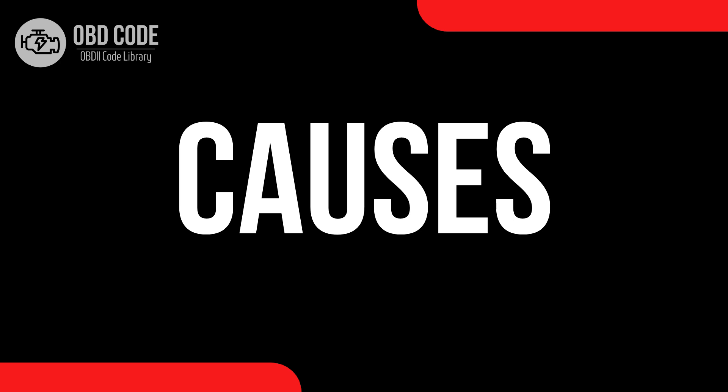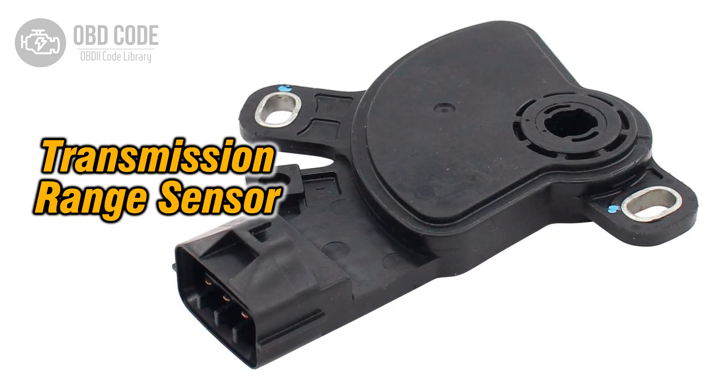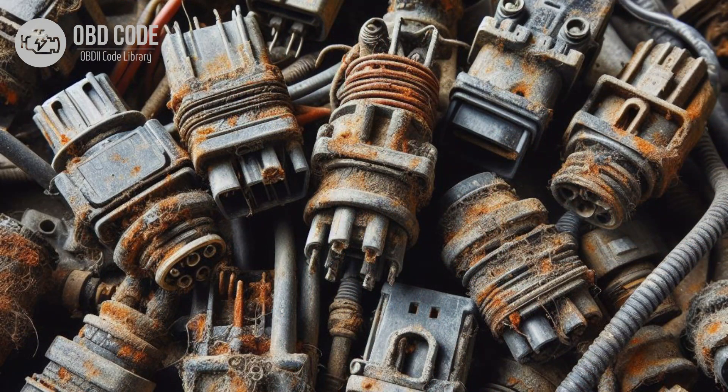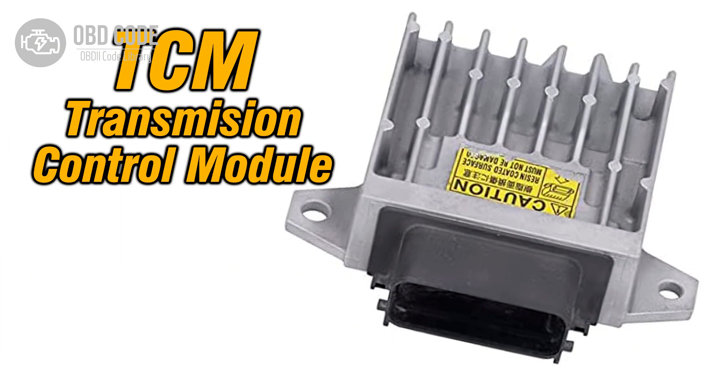Causes of code P0708: 1. Faulty transmission range sensor. 2. Wiring or connector issues in the transmission range sensor circuit. 3. Corrosion or poor electrical connections in the circuitry. 4. Misalignment or improper installation of the transmission range sensor. 5. Internal ECM or TCM failure.